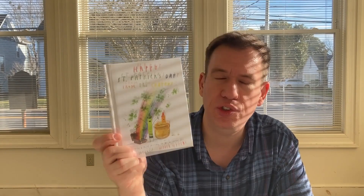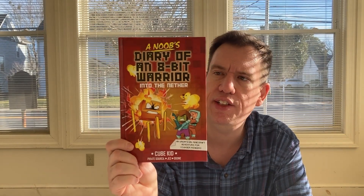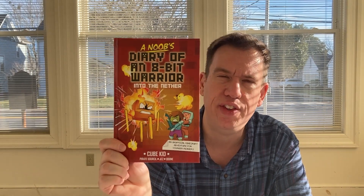From Drew Daywalt, we have a new Crayon book. This one is called Happy St. Patrick's Day from the Crayons — yes, St. Patrick's Day is coming up in a few months. Another Minecraft book, this one from Cube Kid, called A New Diary of an 8-Bit Warrior — and the title is Into the Nether. Into the Nether.